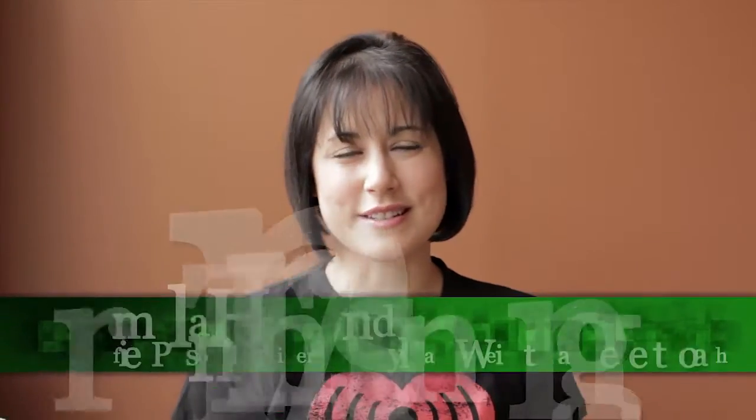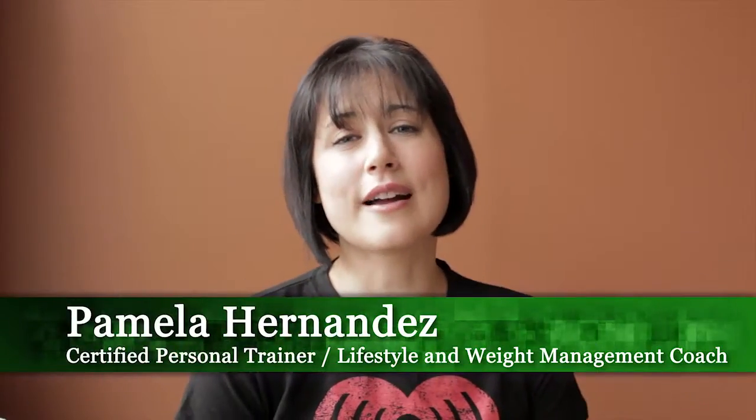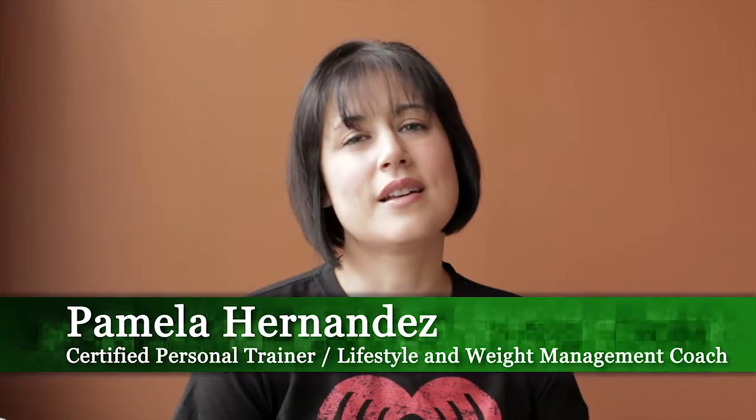Hi. Welcome to Thrive Personal Fitness. I'm Pamela Hernandez, your guide on the journey to health and fitness. Today I'm going to talk about a topic that I discuss a lot with my clients, and that is the meal plan versus the food log.